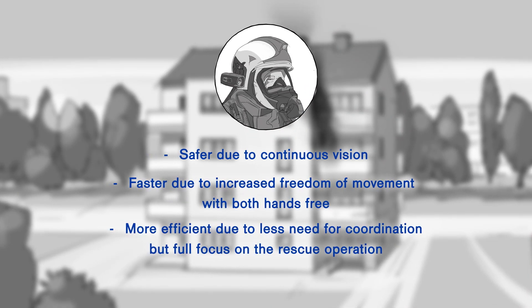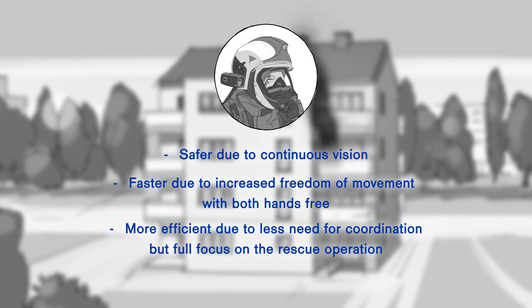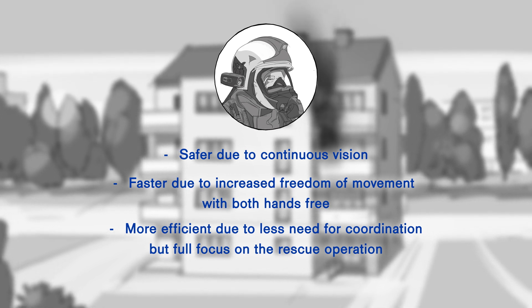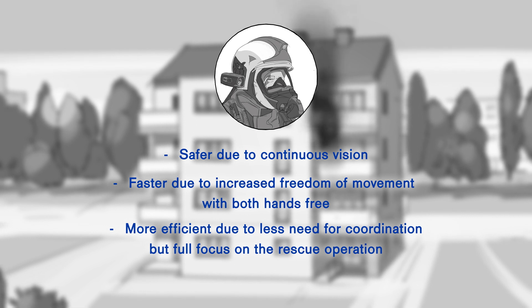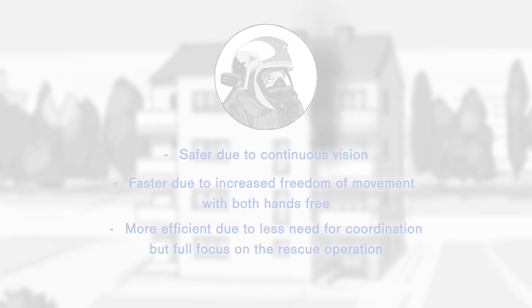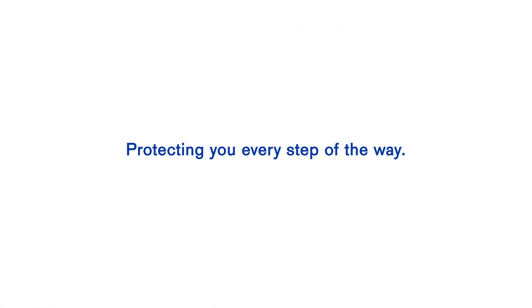With a hands-free thermal imaging camera, safety and efficiency can be increased. The continuous view of the surroundings and high freedom of movement help to speed up rescue operations. Protecting you every step of the way.